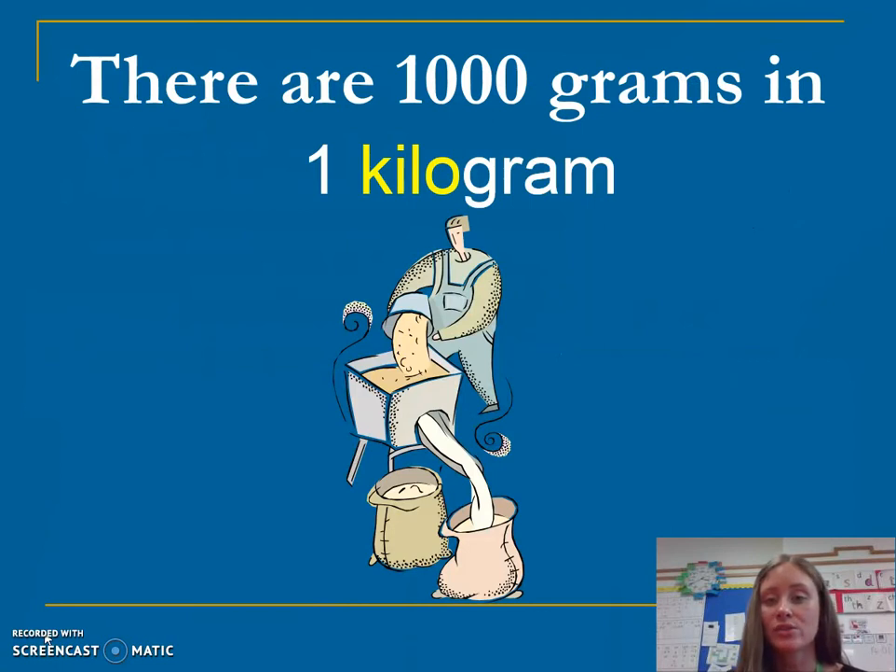There are a thousand grams in one kilogram. If there were two thousand grams, how many kilograms would there be?